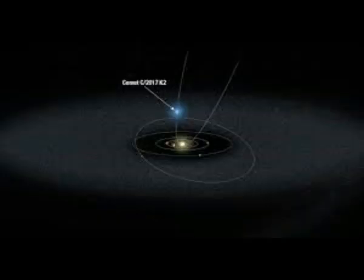It will still be farther away than the average distance between Earth and Mars. You can also see this comet through a small telescope. If the sky is clear, you might even be able to see it with your own eyes.